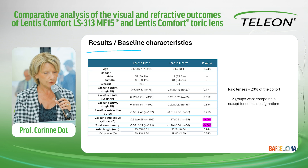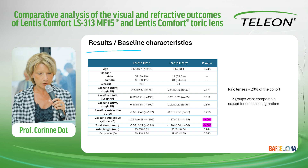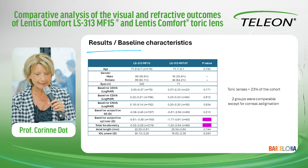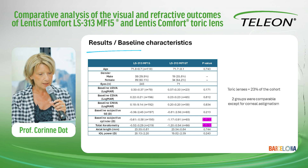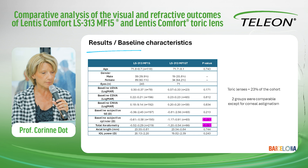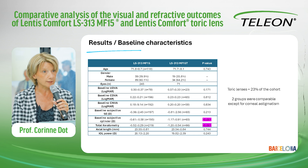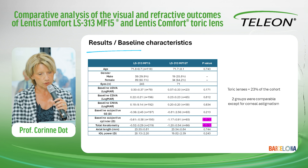Here are the results for baseline characteristics. Toric lenses represent about one quarter of the cohort, and the two groups were comparable for all baseline characteristics, except for corneal astigmatism, which is coherent with our indication for toric lens.